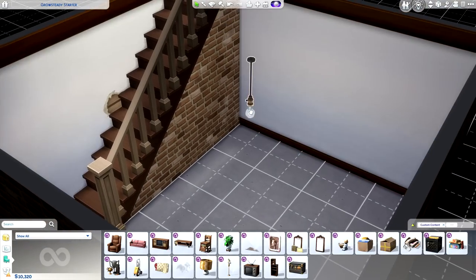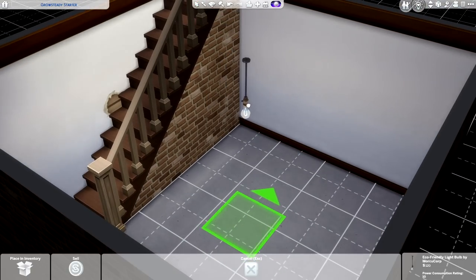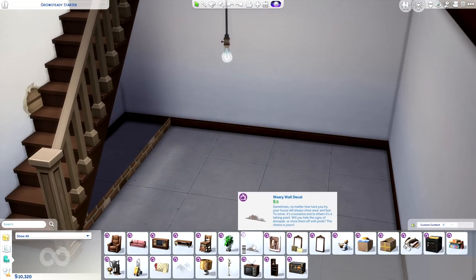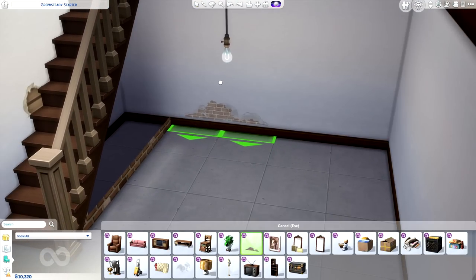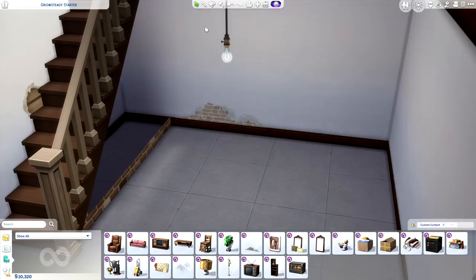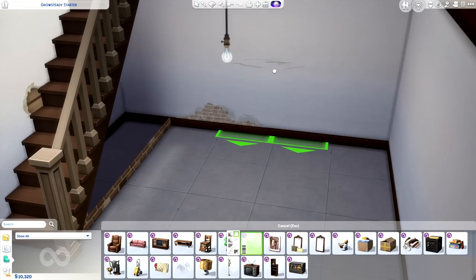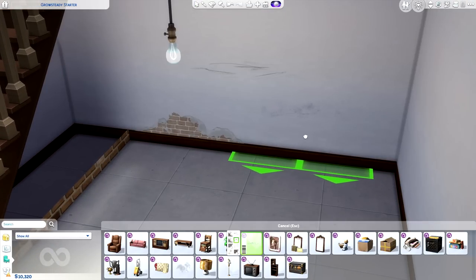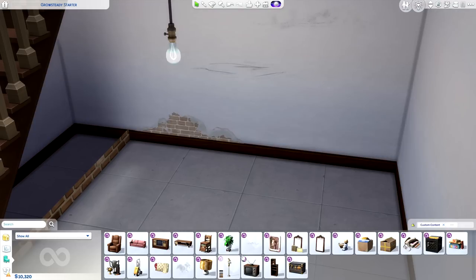It pairs really nicely with the alleyway bricks from City Living. If you're looking for a light fixture for your basement, I highly suggest the one from the Laundry Day stuff pack. And if you want to give your basement walls even more character, there is the Weary Wall decal — basically exposed brick underneath what appears to be wallpaper, with what looks like a little scuff, or maybe somebody drew on the walls.